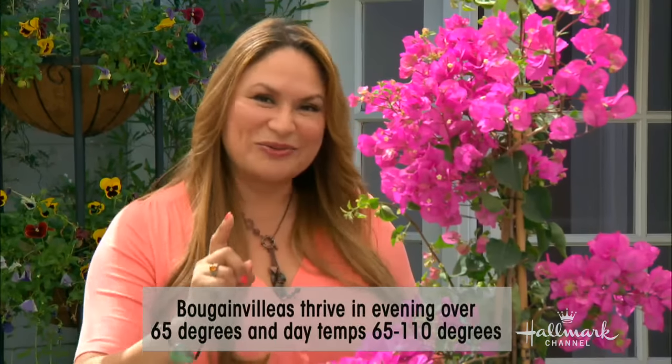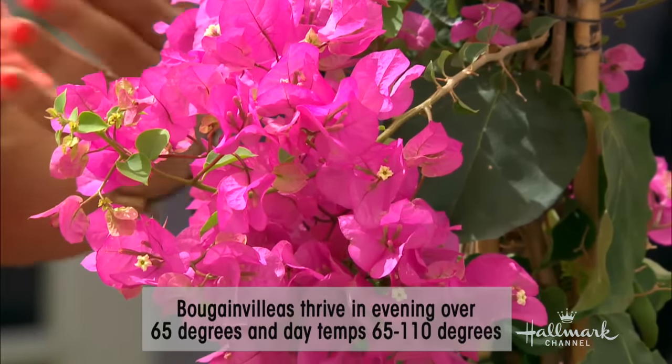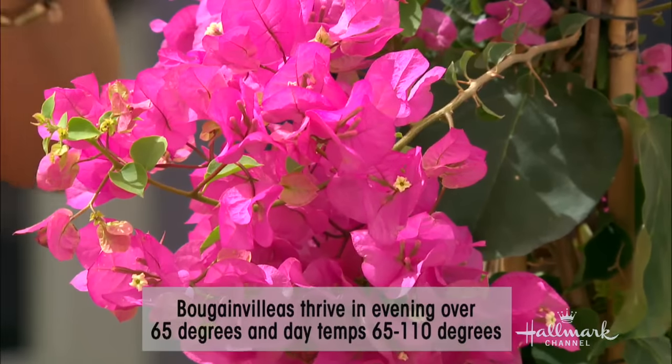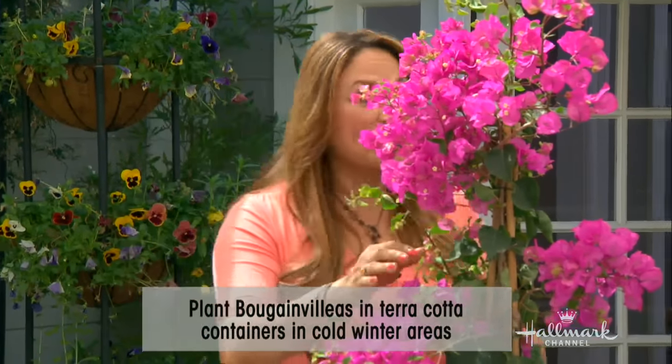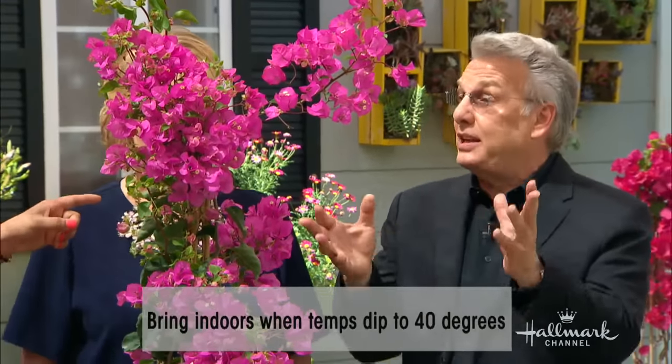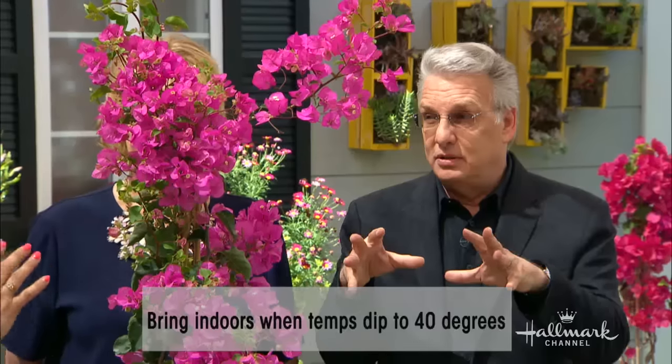True, but not entirely true. Bougainvillea makes a great container plant. So if you have winters that are colder than 40 degrees, plant them in a container. Then in the wintertime, take them indoors. It makes a beautiful plant — you can start enjoying the color in the springtime and in the fall. But one thing you have to make sure: when you have them indoors, don't have them near a heater, because that will hurt them badly. About 65 to 70 degrees is the best temperature. And if you have a really bright spot in your house at that temperature, you can keep the color throughout the winter.